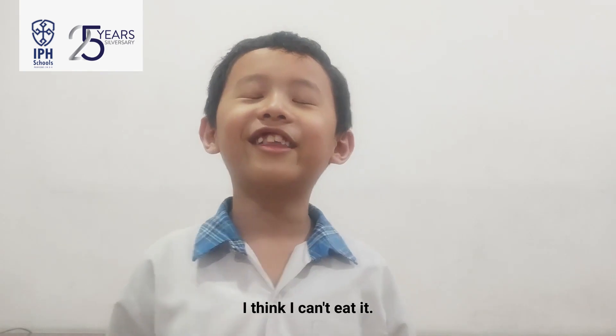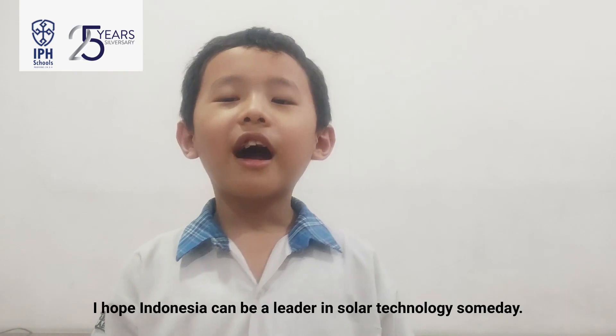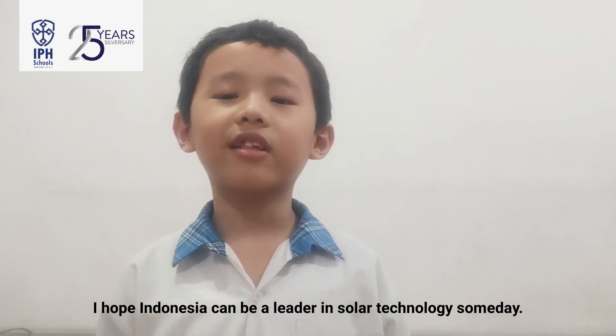I think I cannot fully cook it, but at least I know it's possible to cook an egg using sunlight. I hope Indonesia can be a leader in solar technology someday. It means you and I must learn more about it. Bye!